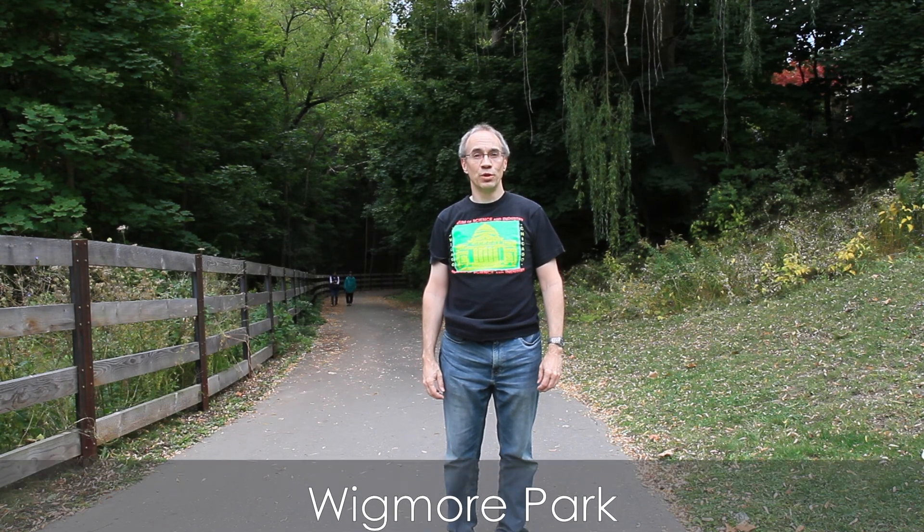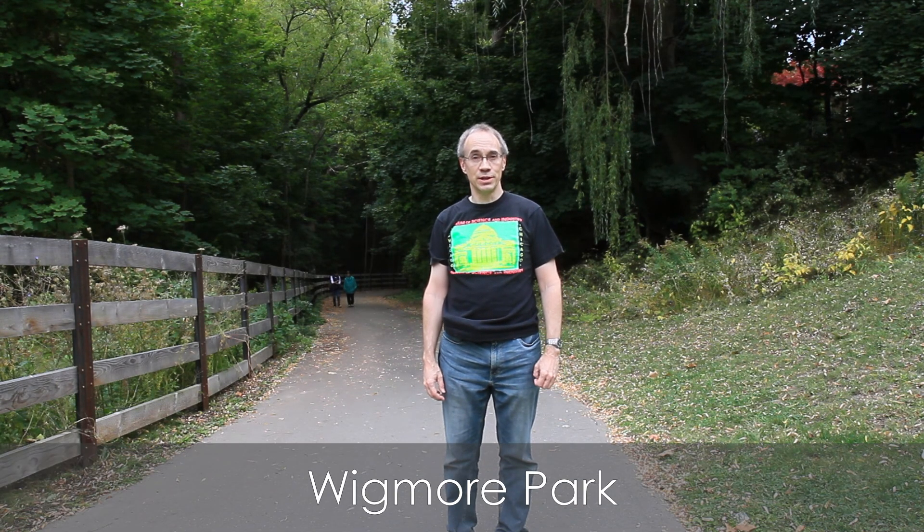Hello, I'm standing in Wigmore Park in Toronto's Victoria Village neighbourhood. Behind me is one of the entrances to the East Don Trail. Let's go check out some of the sights and see some fall colours.